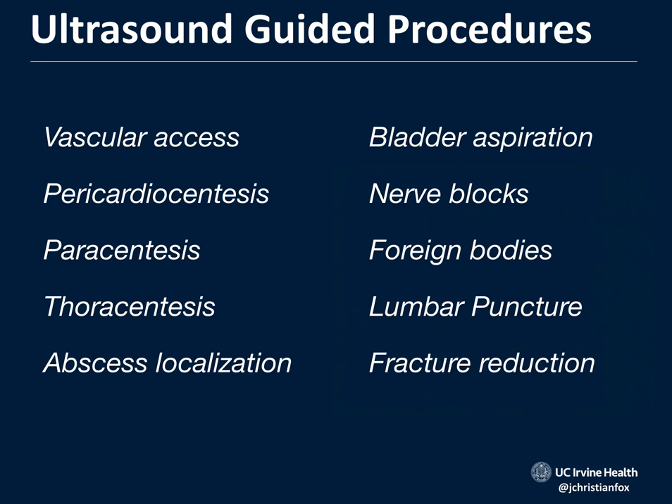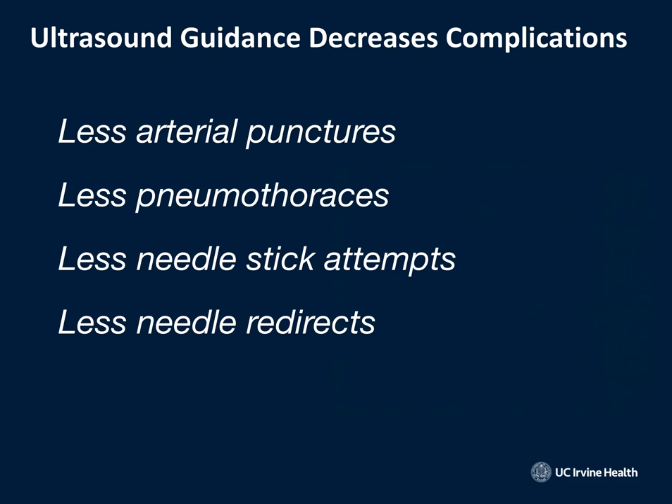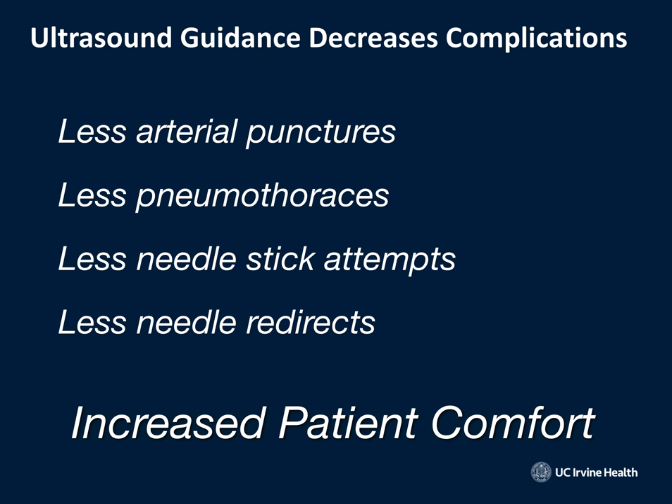We can use ultrasound-guided procedures all over the body — basically any time I take a sharp object and need to put it into somebody's soft tissue. Today, we're going to be talking about vascular access. With ultrasound guidance, you have less arterial punctures; if you're doing a central line, you have less pneumothoraces and less needle-stick attempts. Maybe the most important thing is less needle redirects, which reduces pain for patients. With ultrasound guidance, it goes right in, making it more comfortable.